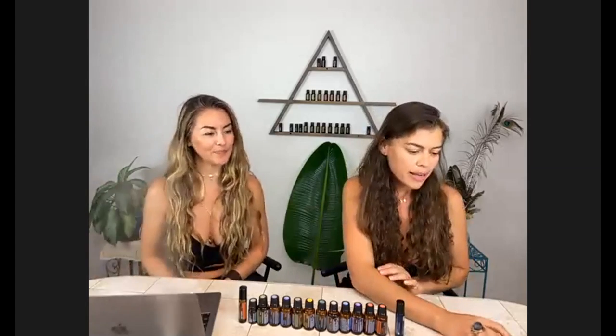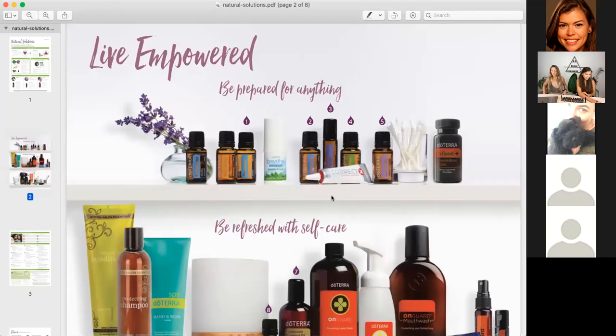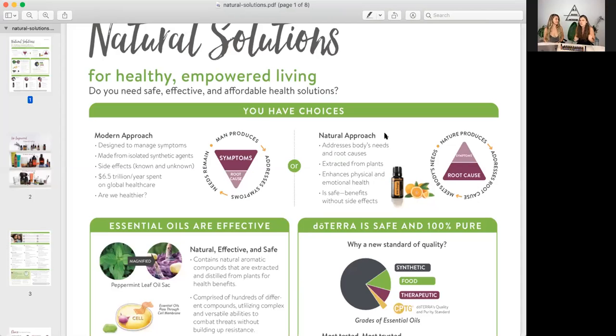Let's just get it started. I'm going to go ahead and share the screen with you. Essential oils — what are essential oils? Essential oils are volatile compounds that are extracted from plants: from the roots, the barks, the leaves, the flowers, sometimes the seeds of a plant. There are different extraction methods, and what we get in a bottle is pretty much earth in the bottle — super concentrated.